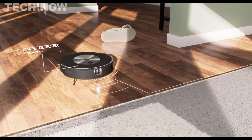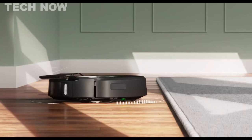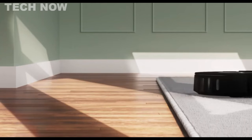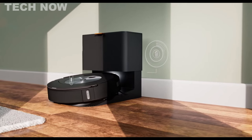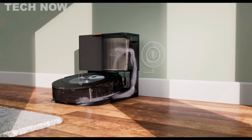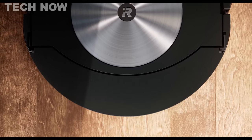Its self-emptying clean base adds convenience by automatically disposing of collected dirt and debris. Integration with popular voice assistants like Alexa and Google Assistant enhances the user experience. With its powerful performance and reliability, the Roomba J7 Plus proves to be an ideal choice for pet owners seeking a high-quality robot vacuum solution.